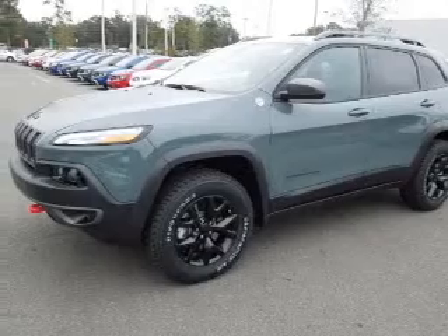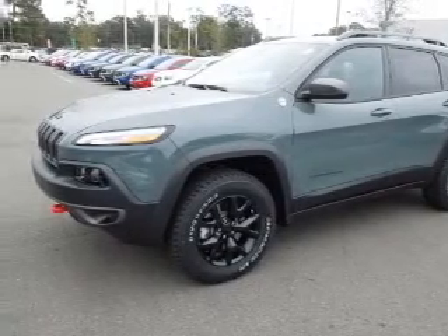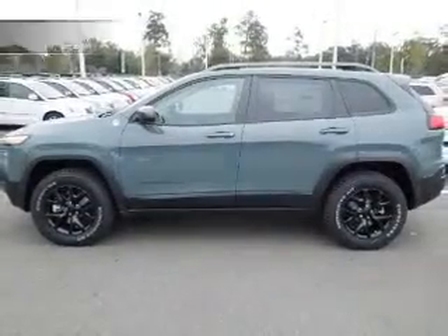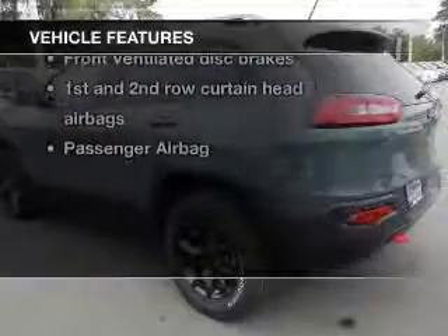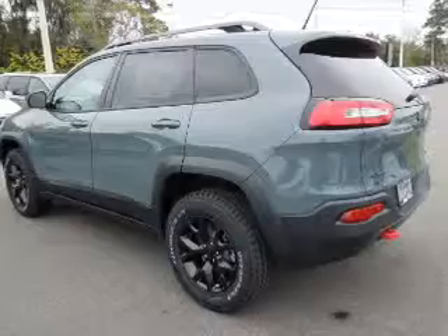Find your way easily with the included navigation system. Brake safely with the anti-lock braking system. And with these notable features, you won't want to miss out on the opportunity to own this amazing ride.